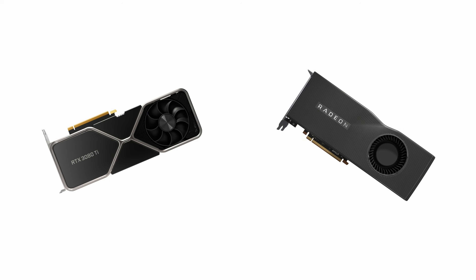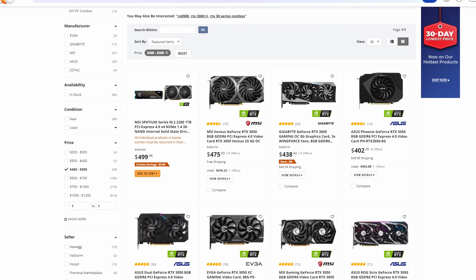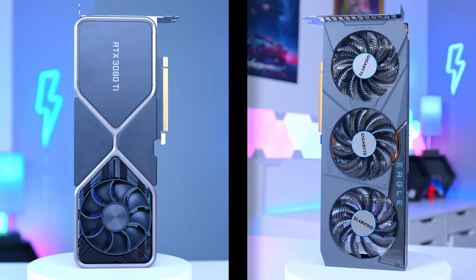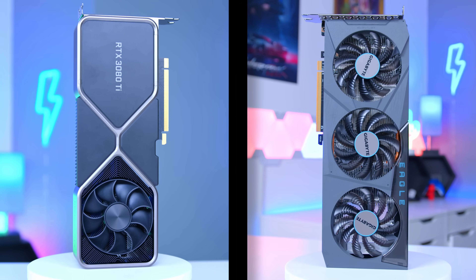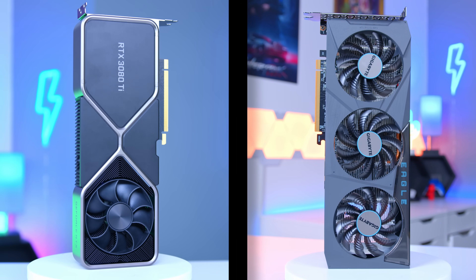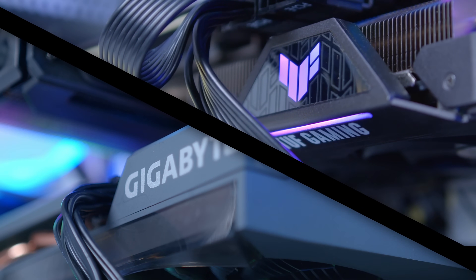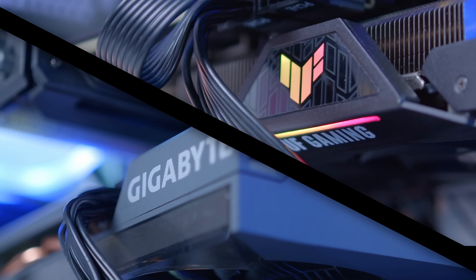Which graphics card should you buy for your next gaming PC is becoming a more relevant question by the day, as GPU stock and availability continues to improve and prices start to fall. With so many options on the market from AMD and Nvidia that just weren't around 12 or 18 months ago, it can be difficult to decide. In this video we're going to compare all of the latest GPUs from Team Green and Team Red and tell you which one is the best choice for your build in 2022.